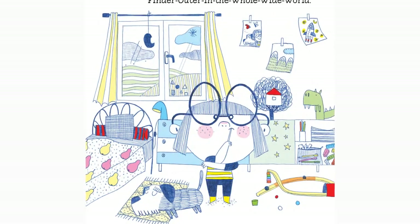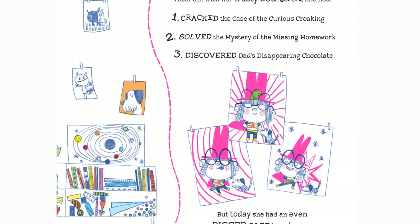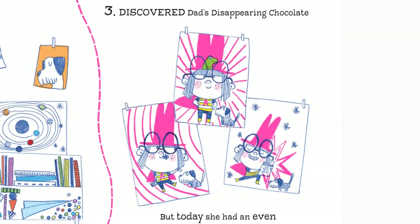Penelope Snoop was the best finder outer in the whole wide world. With her trusty dog Carlos, she had cracked the case of the curious croaking, solved the mystery of the missing homework, and discovered dad's disappearing chocolate. But today, she had an even bigger case to solve. Sydney, the smelly sock snake, had disappeared.